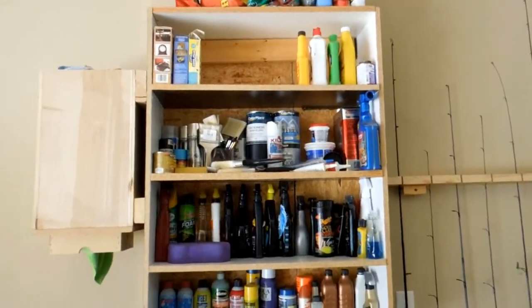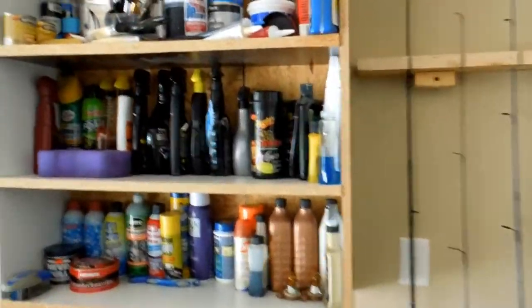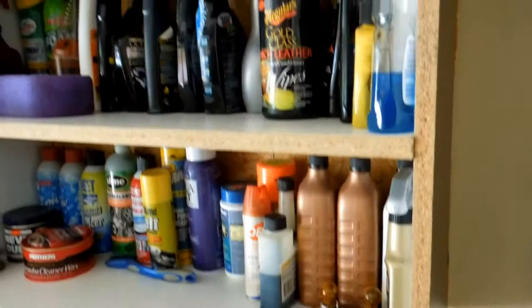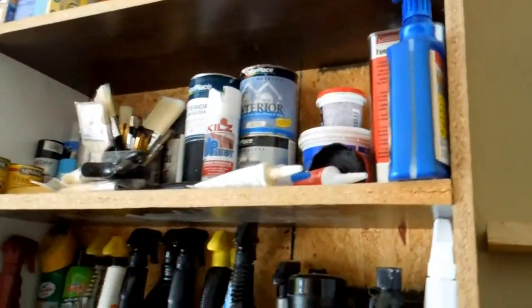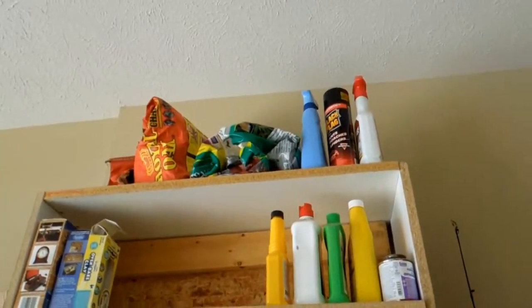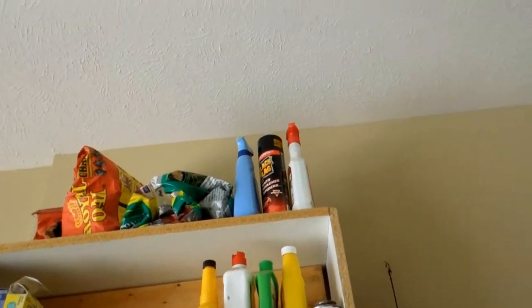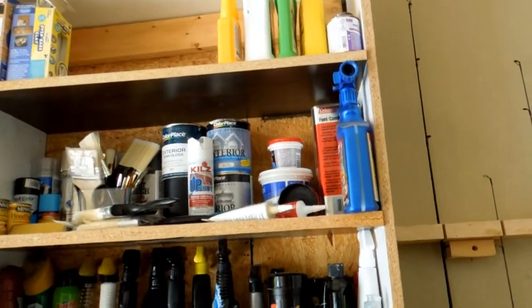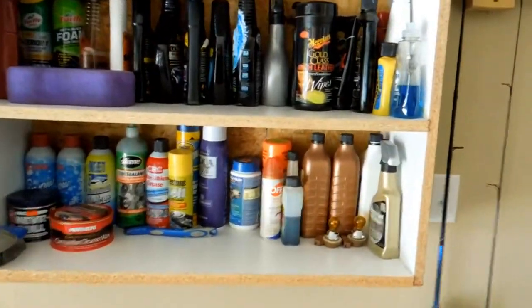I've made another shelf here — it's fairly large and holds all my cleaning supplies for the car, miscellaneous painting stuff, things for my smoker, and some bird seed. Just little odds and ends that came over from the other house. It works really good.